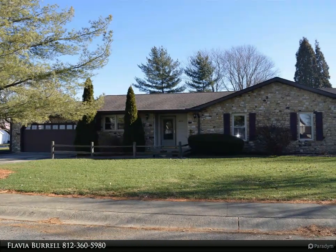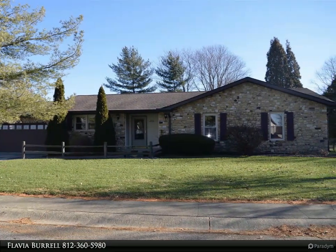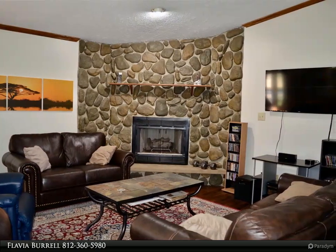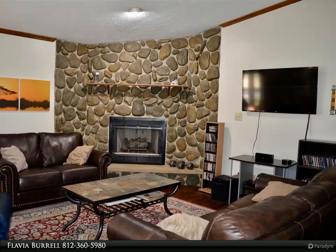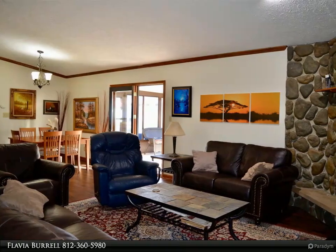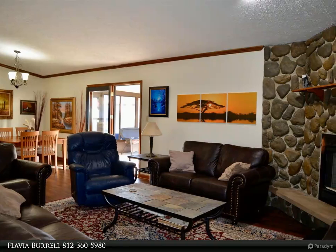This RE/MAX Realty Professionals property video is presented by Flavia Burl. Rare ranch home with three garage bays — this three-bedroom and two full bath ranch has gone through many upgrades in the past year. Among its best features is the open design concept living area, which encompasses a great living room, dining room, and kitchen with cathedral ceilings.